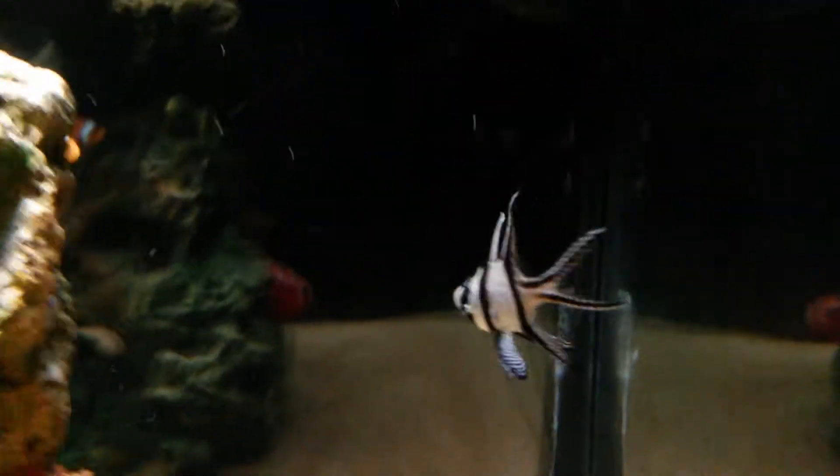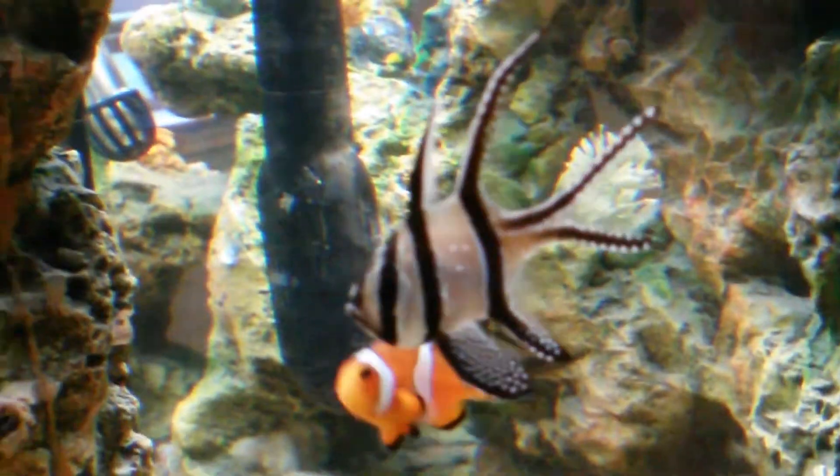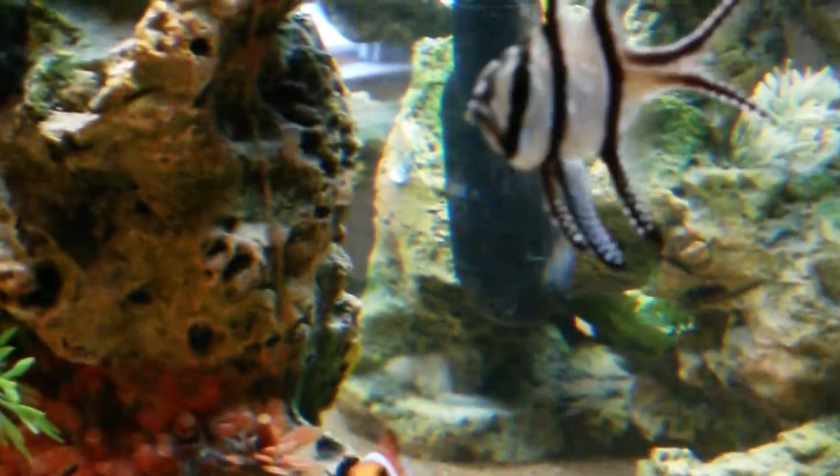He eats really well. We also got a Banggai fish — I can't remember their full name, but it's Banggai something. They got in together and do very well together. They do not fight at all.